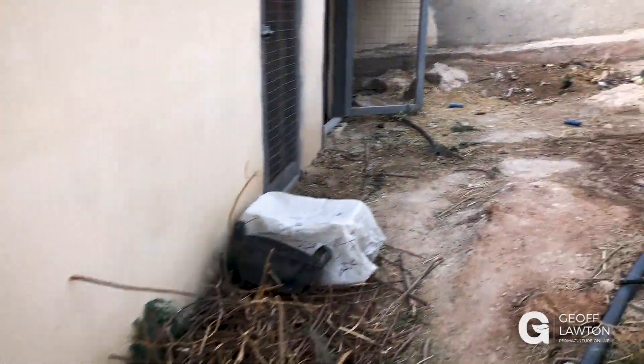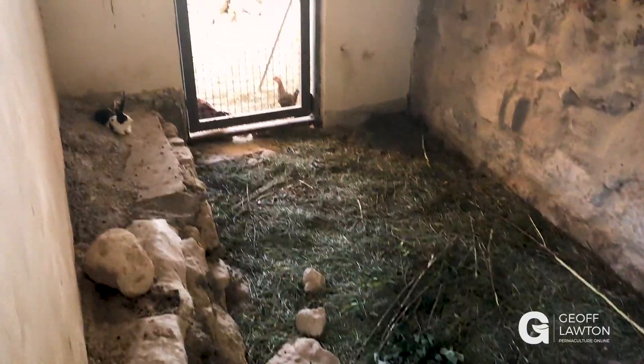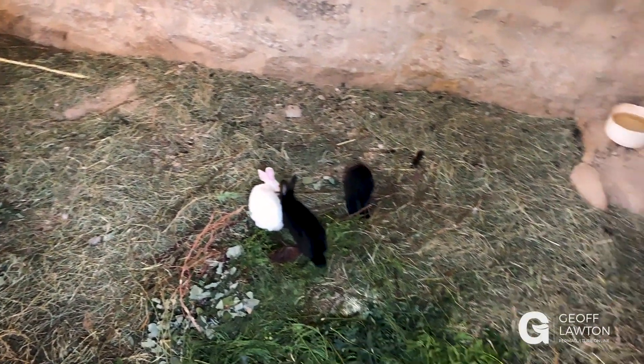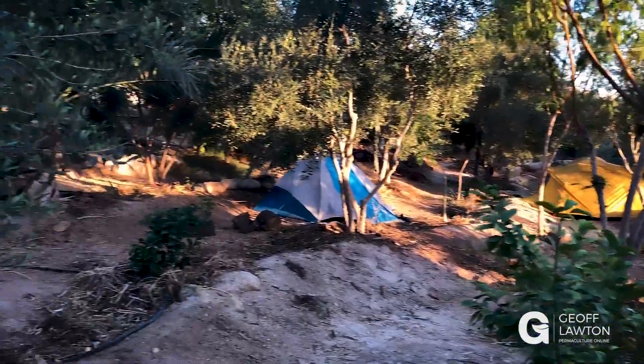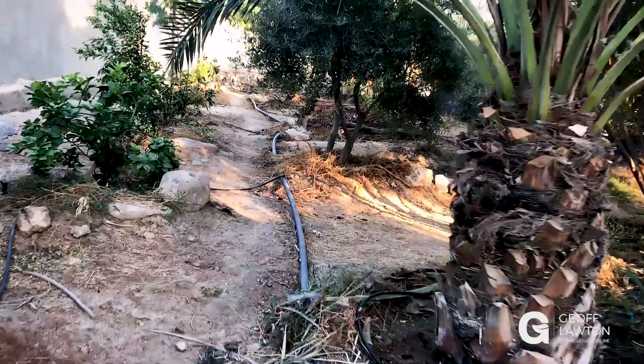There's a little bit here and there's a major chop and drop yet happening on the project. Rabbits here — they're a little bit underground. Keeps them a bit cooler, but the manure is easier to collect and goes through to the chickens on the other side. Our citrus trees have really taken off with the cooler weather and a little bit of rain we've had.